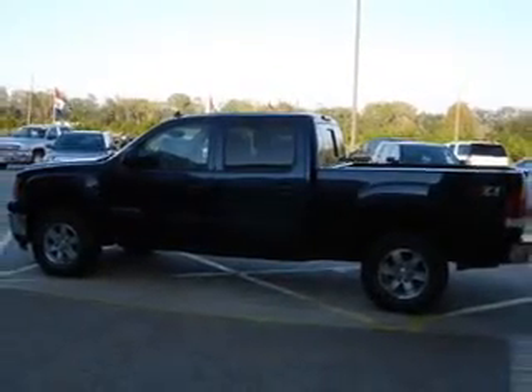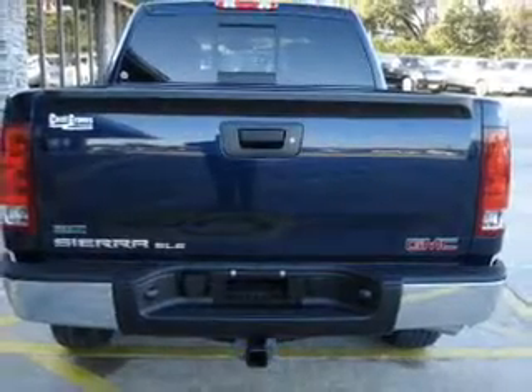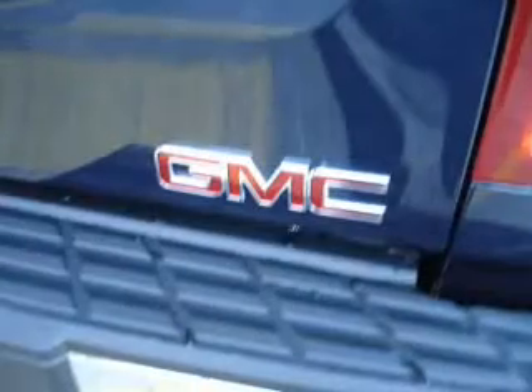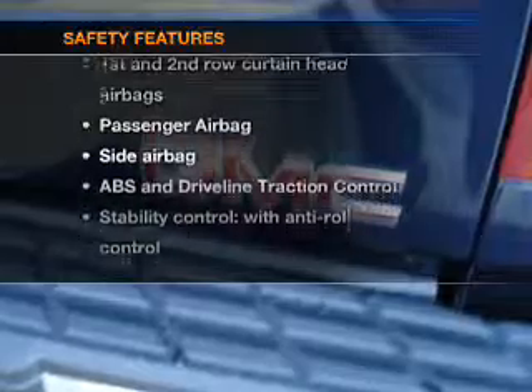Air conditioning, power door locks, power windows, power steering, cruise control, power mirrors, an alarm system, an AM/FM stereo with CD player, and an adjustable tilt steering wheel. And for your peace of mind, the following safety equipment is included.